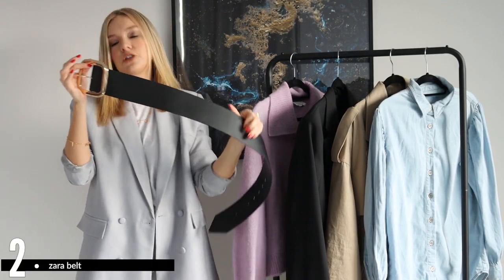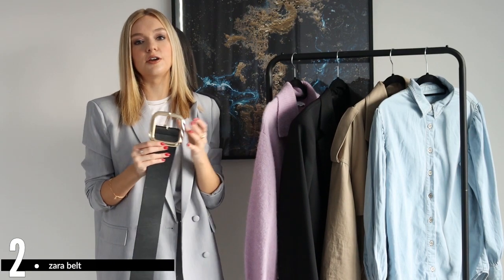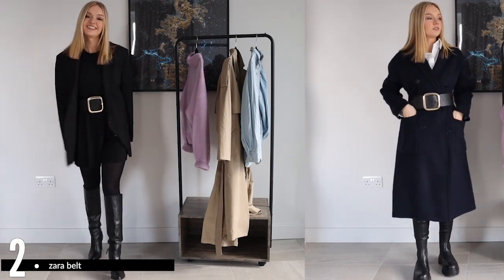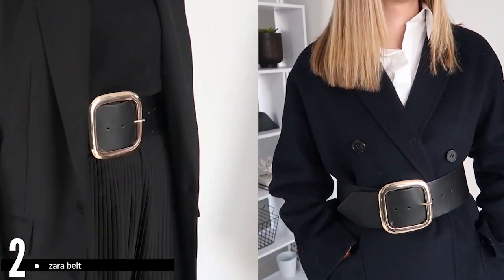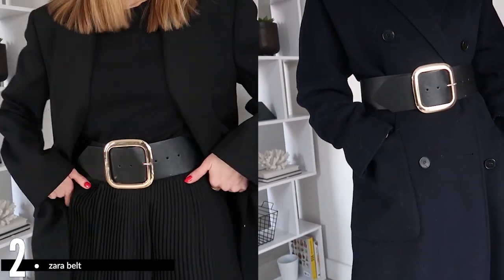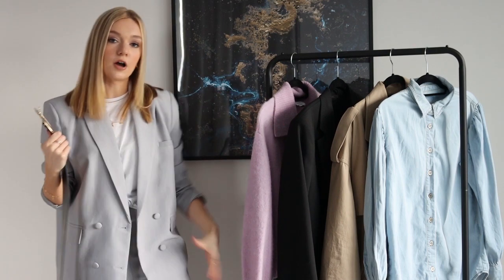Next up is this belt, which has gone down really well on Instagram. It's very oversized but it's just a plain black belt with a gold buckle — it's from Zara and I think it was £19.99, so really affordable. An accessory is a really easy way to update your look and keep it looking fresh. You can wear it with all your existing pieces. Zara were doing a lot of chunky belts and it just makes every outfit look a bit more cool and flattering — it looks good over coats as well, which we're still wearing at this time of year.